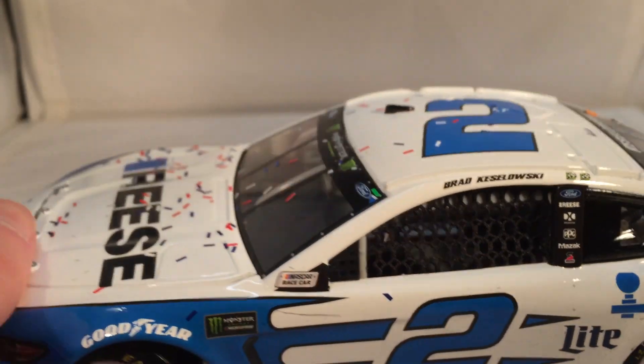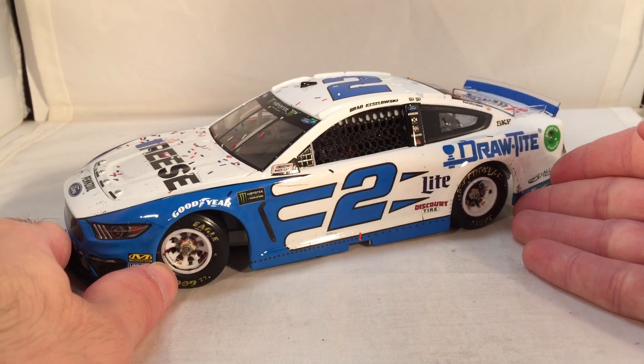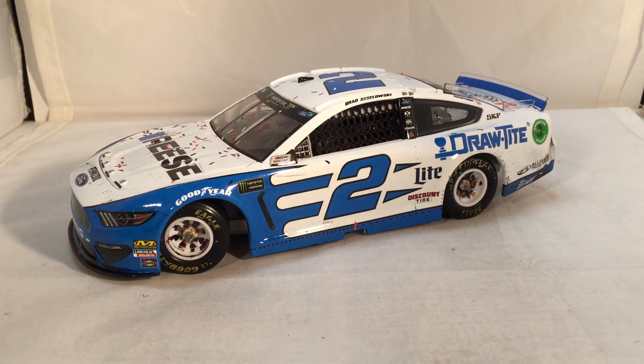Strangely enough, Keselowski said he couldn't bring this car back this week at Martinsville — they apparently changed some rule so this car was no longer legal. Which sounds about right. Somebody dominates a race and they immediately change the rules, like no beating Chase Elliott. But then Hendrick Racing can dominate with the same cars for the entire year and nobody seems to blink an eye. Whatever, that's a whole rant for another day.